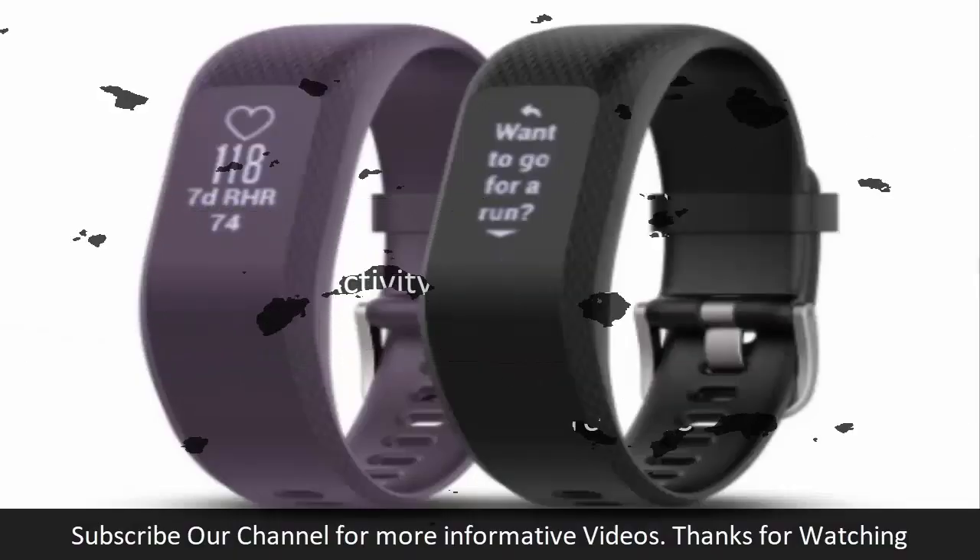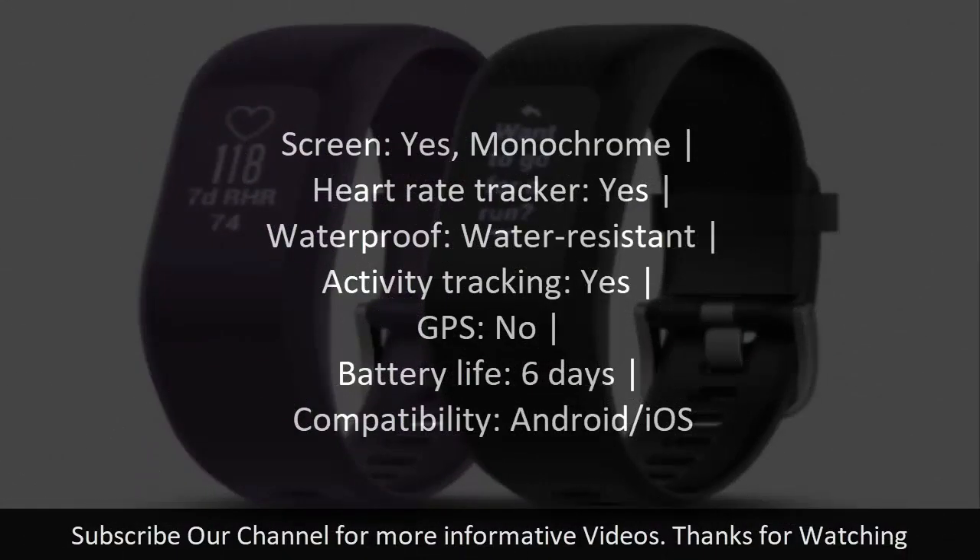Number seven: Garmin Vivo Smart 3. Screen: yes, monochrome. Heart rate tracker: yes. Waterproof: water-resistant. Activity tracking: yes. GPS: no. Battery life: 6 days. Compatibility: Android/iOS.